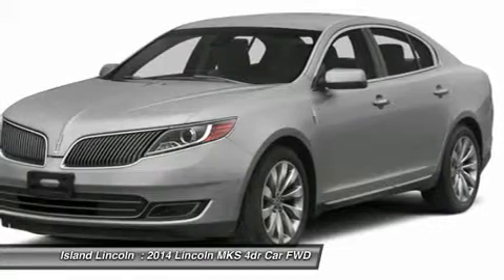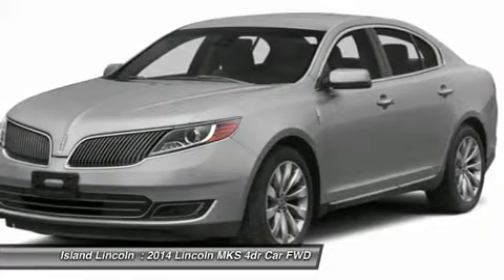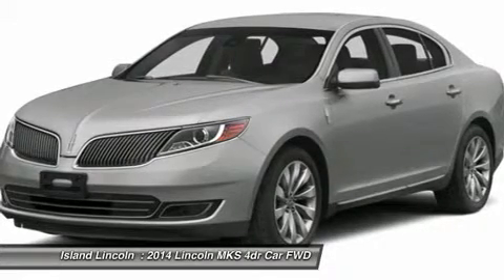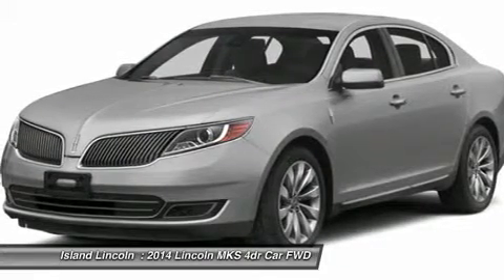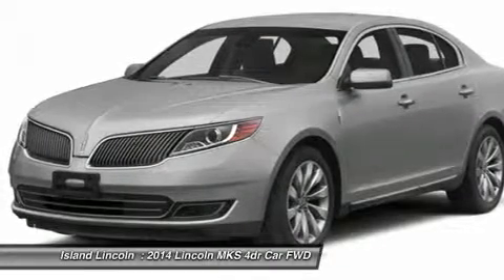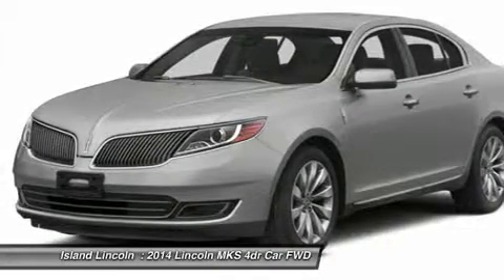Interior: Steering Wheel — Leather/Wood, Power Tilt/Telescoping. 12-Way Power Driver Seat with Lumbar, 12-Way Power Passenger Seat with Lumbar. Heated and Cooled Front Seats with Driver's Memory. Dual-Zone Electronic Auto Climate Control.